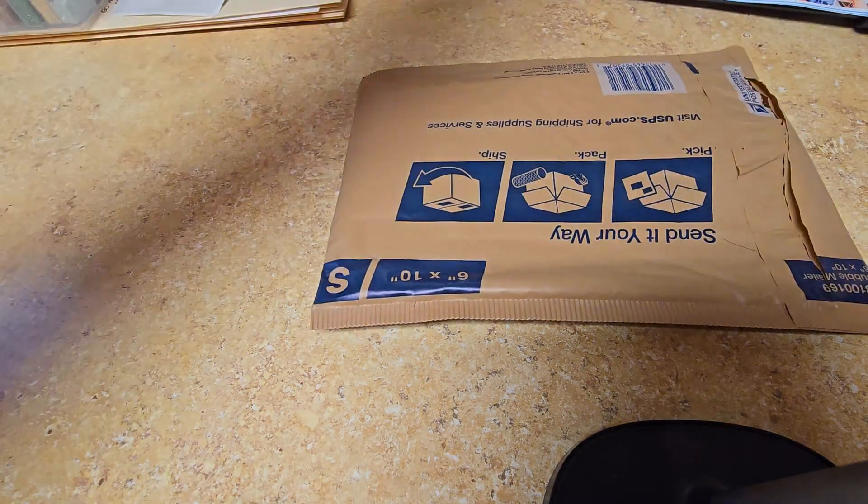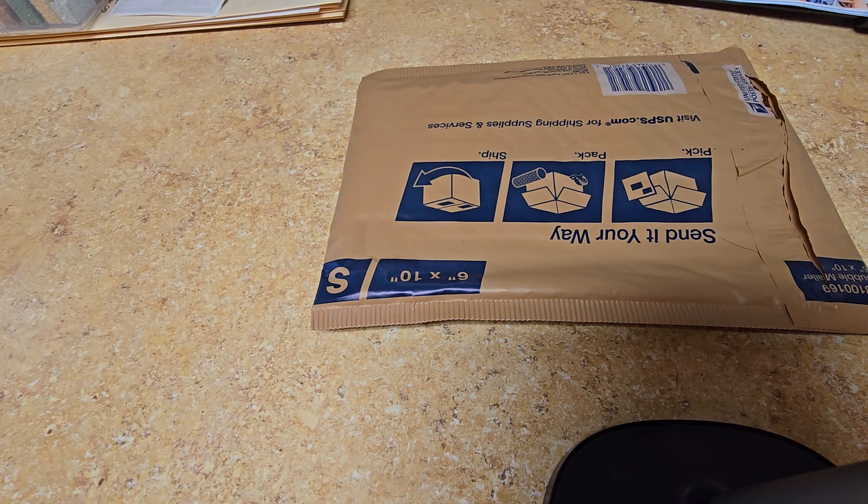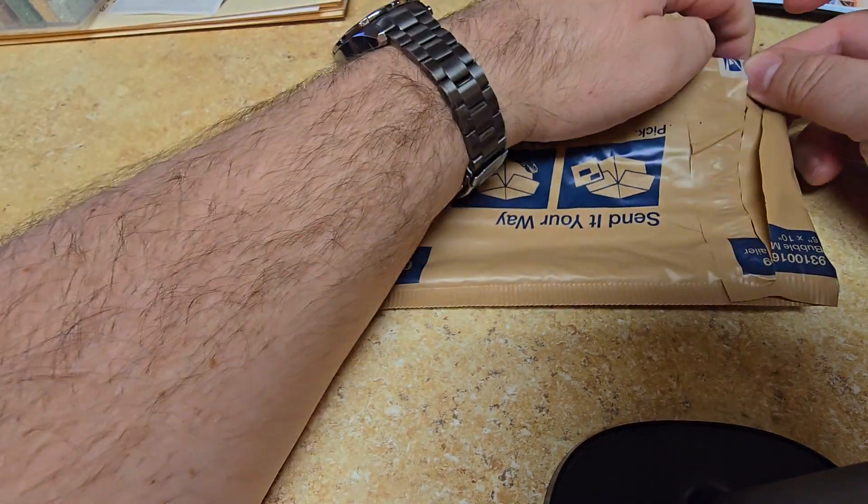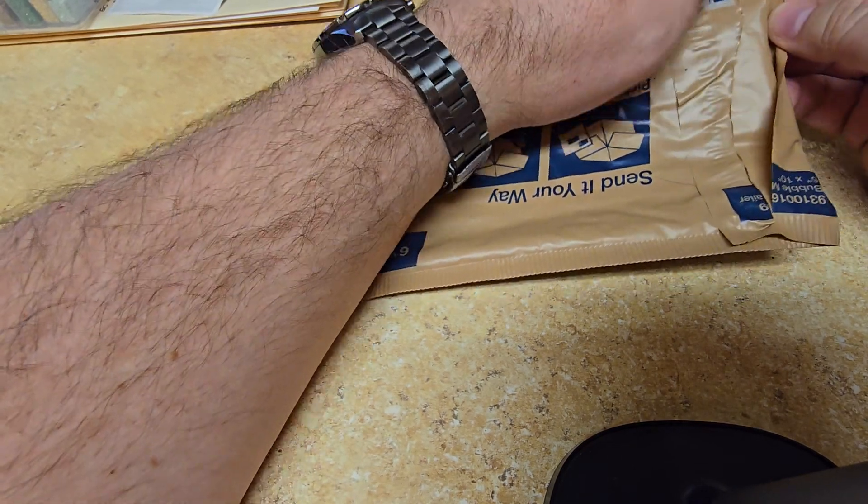Hello and welcome back again everybody. So I have some mail that I have to do and I found something that I haven't opened up in just a little bit. So a little bit of a mail call, and I'm gonna wait a few days to post this for Easter.